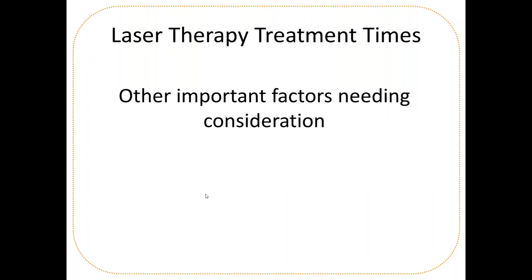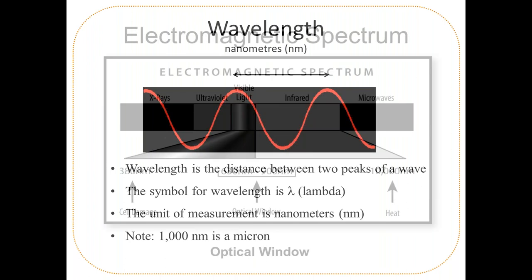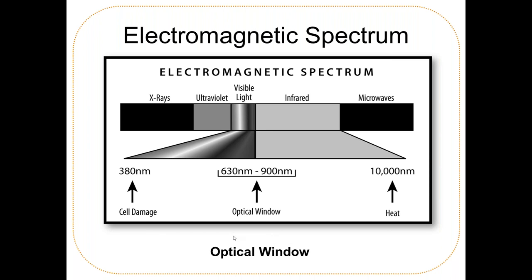What determines depth of penetration is wavelength, which determines the color of light and is measured in nanometers. Looking at the electromagnetic spectrum, 630 to 900 nanometers is the optical window — the wavelength range the body can absorb energy from. Anything below 630 or above 900 nanometers won't absorb very well.